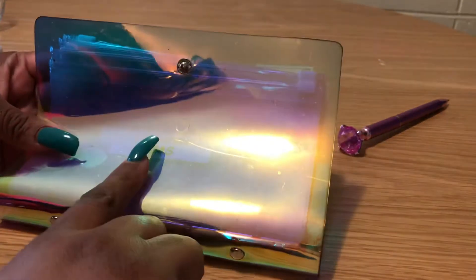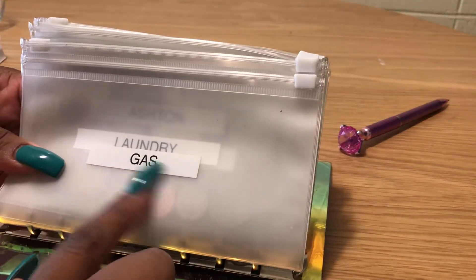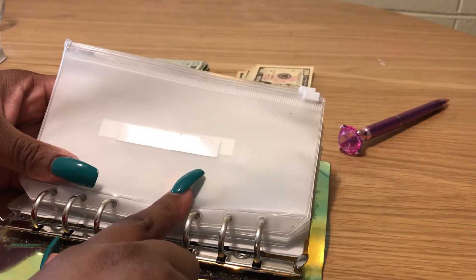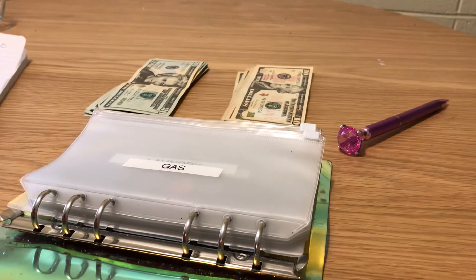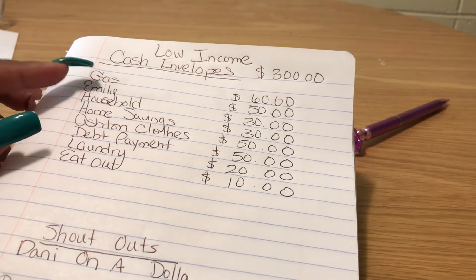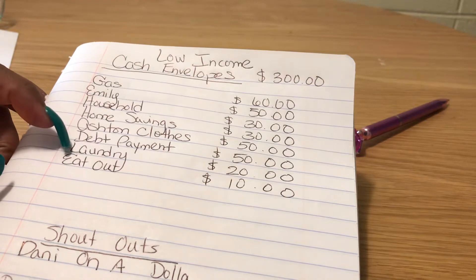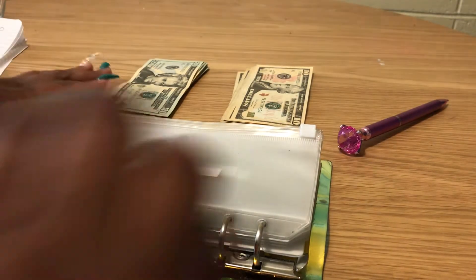Today I have $300 to stuff. I have my cash envelope system here — it's a hologram binder I purchased off Amazon, with labeled pouches I also got from Amazon. My sister made the labels with her label maker. I have a few categories I'm going to stuff today — not all of them, just a few.